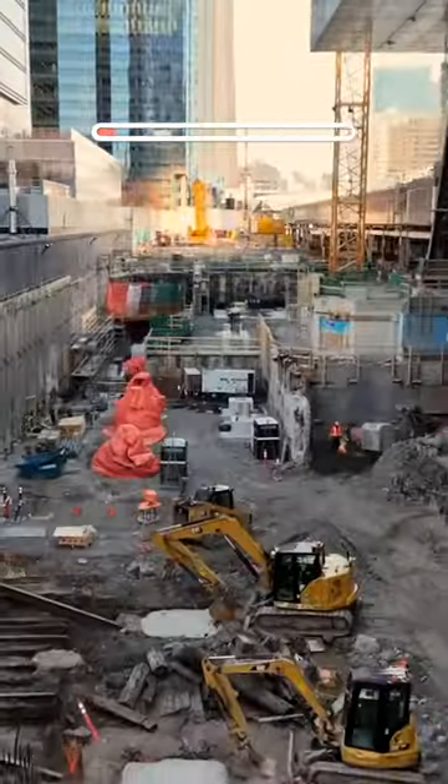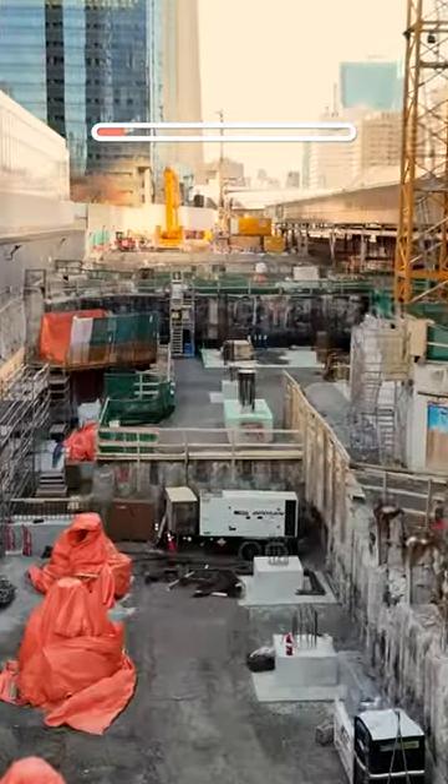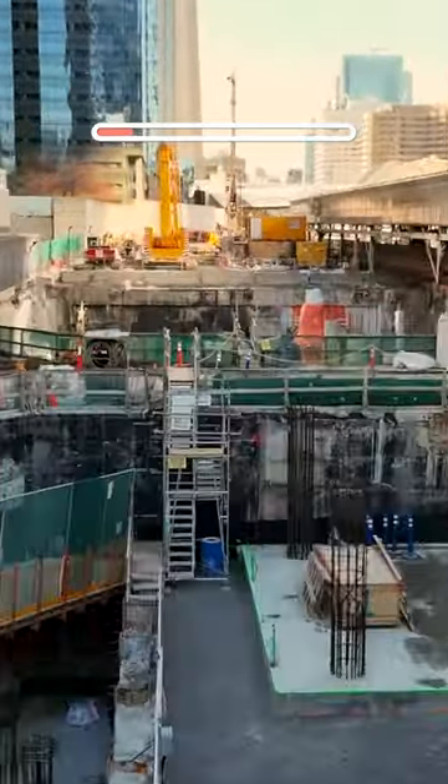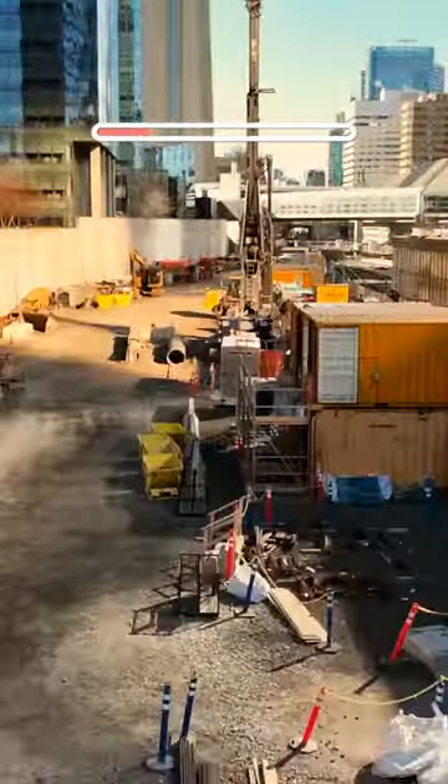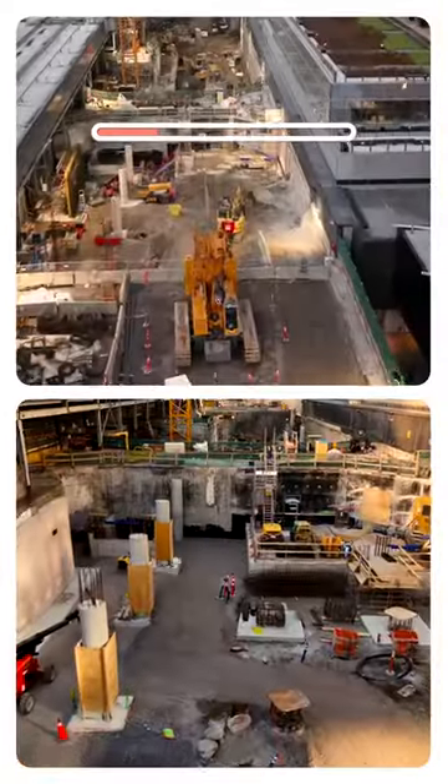Demolition and excavation work for the new South Concourse is 70% complete. When finished, it will seamlessly connect customers between Bay and York Streets. In 2023, we completed 80% of the deep foundation work for the new Concourse.